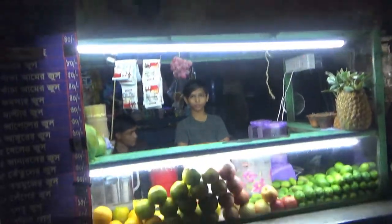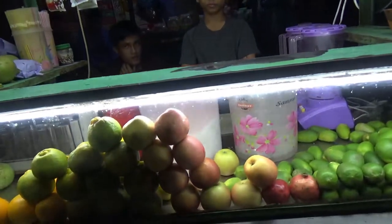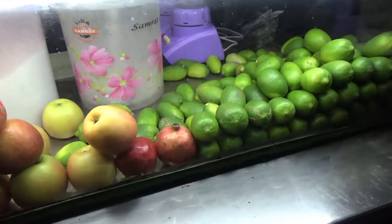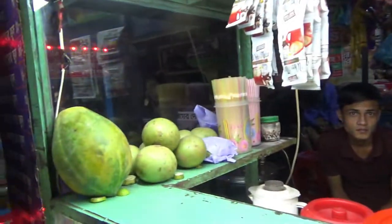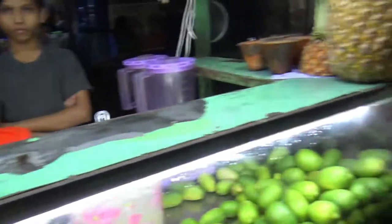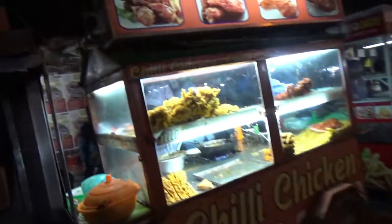We have here a street food juice store where they make various juices. We have oranges, apples, limes, and it looks like pomegranate and pineapple. Then we have papaya and some other fruits which I do not know. We'll move on to the next one.